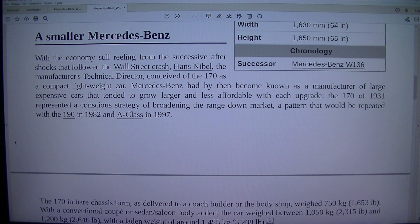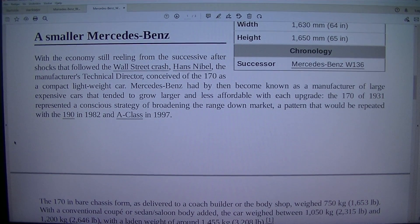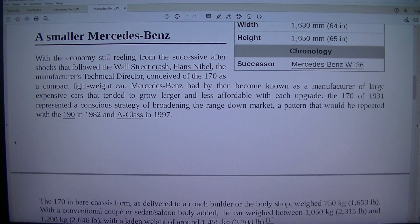A smaller Mercedes-Benz. With the economy still reeling from the successive aftershocks that followed the Wall Street crash, Hans Nibel, the manufacturer's technical director, conceived of the 170 as a compact, lightweight car. Mercedes-Benz had by then become known as a manufacturer of large, expensive cars that tended to grow larger and less affordable with each upgrade. The 170 of 1931 represented a conscious strategy of broadening the range down-market — a pattern that would be repeated with the 190 in 1982 and the A-Class in 1997.